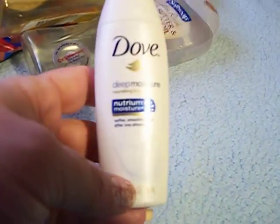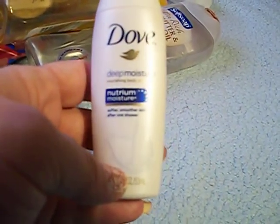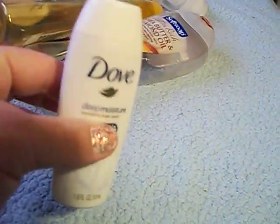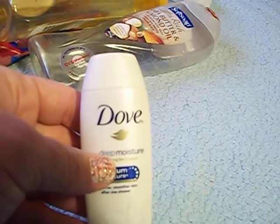Here's a sample of the Dove Deep Moisture Nourishing Body Wash. I got this sample in the mail. This stuff smells really good, it's really thick, and it makes your skin feel really soft and smooth. I do like Dove.